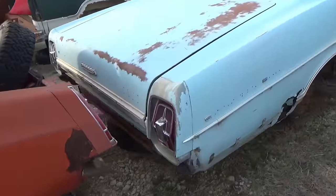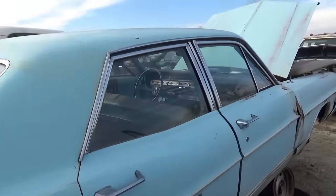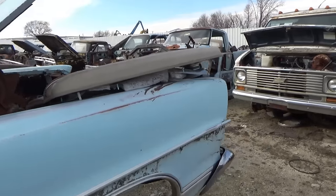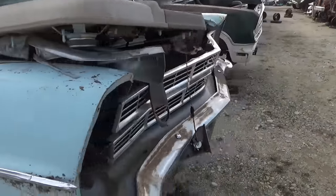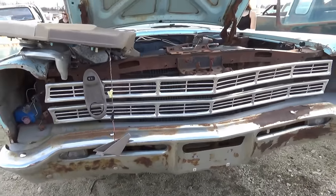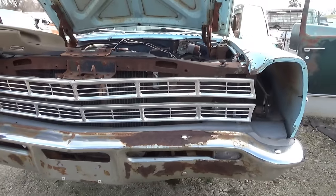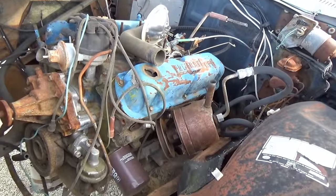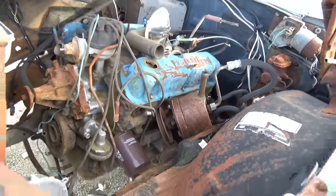I'm finding a lot of these Ford Galaxy 500s lately — I have found so many of these. It's a 60s model, mid to late 60s. Let's see what engine's in it — yeah, it's got the 289. That's definitely a 289. Look at this blue interior.